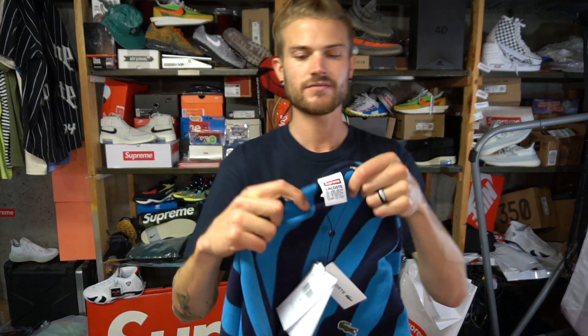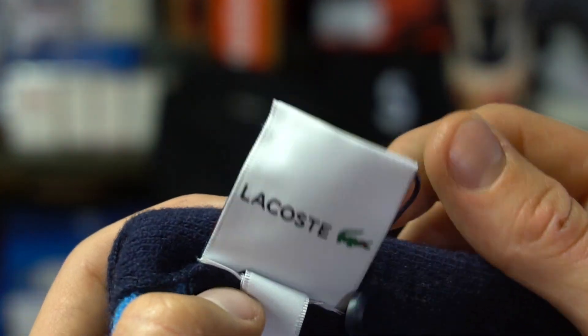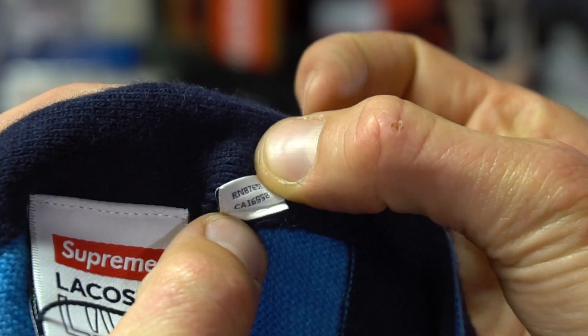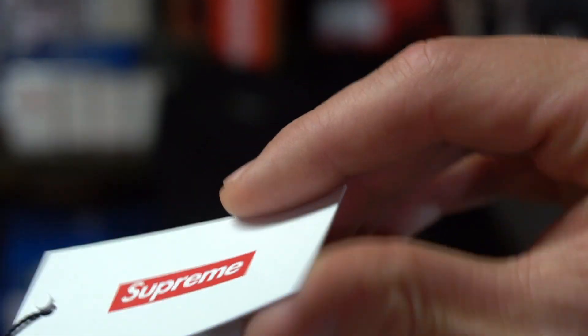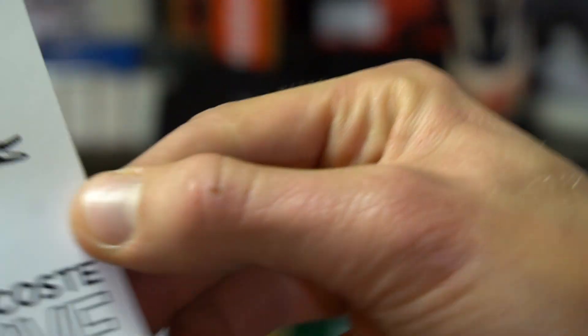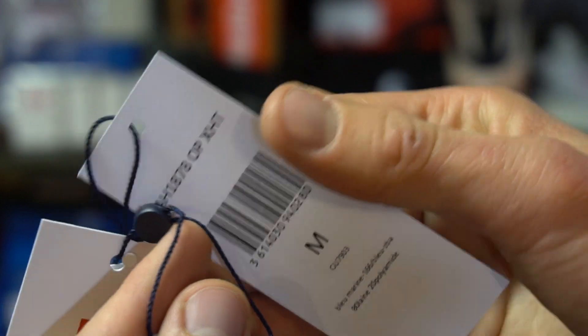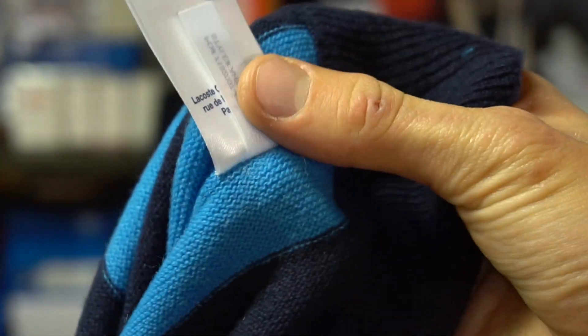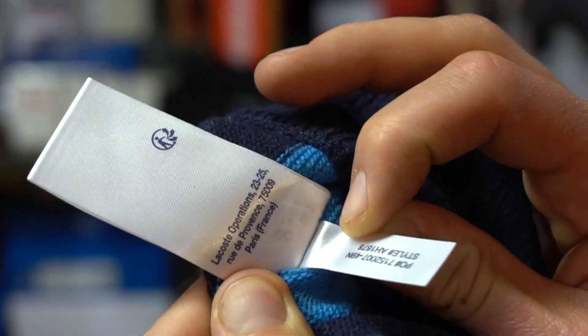We're going to get into this item and look at some tags. Back of the neck, you have your Supreme and Lacosta Live. Size Medium — you can see the M there. In the back it says Lacosta. Little Made in China and some information down there. This tag has a matte Supreme print with Lacosta on the back. And on the inside left you do have this tag as well. So that's all the tags.